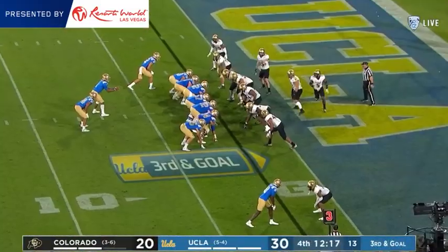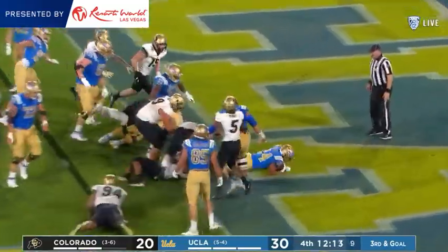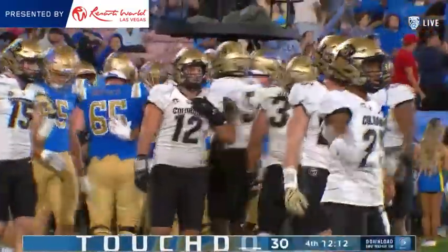Touchdown, Bruins! Chip Kelly sees a matchup — he attacks it. Quick snap, Charbonnet. Oh, there's Charbonnet! He got hit and bounced off the tackle attempt by Janaz Jordan, and got his way in for the UCLA touchdown.